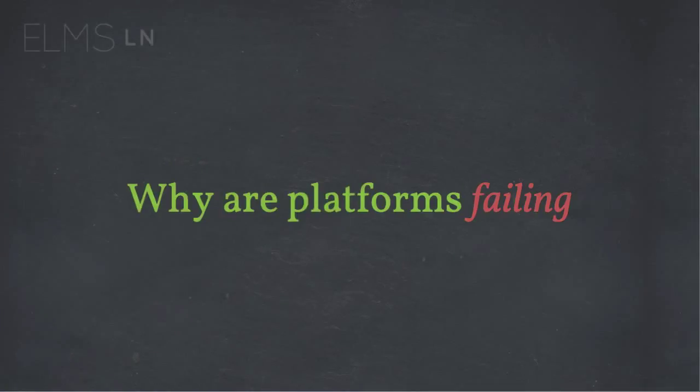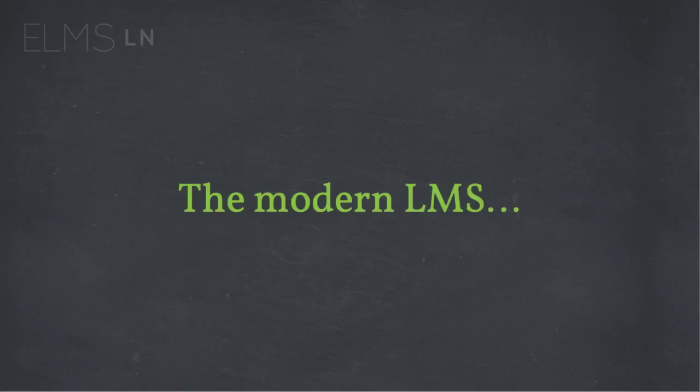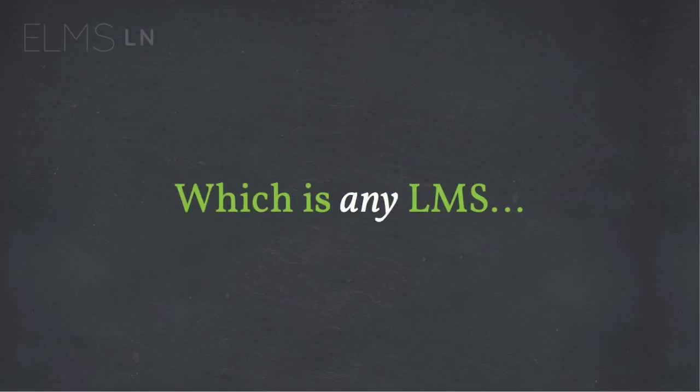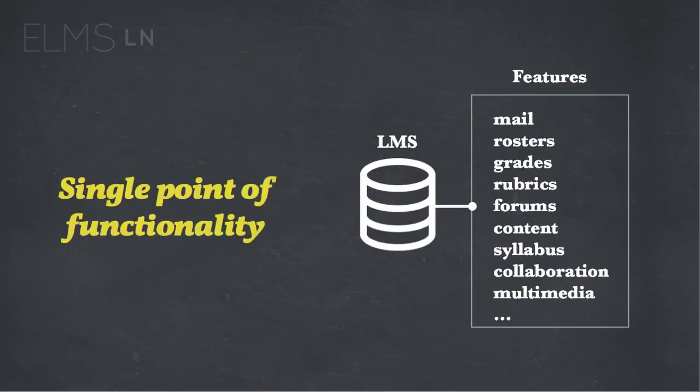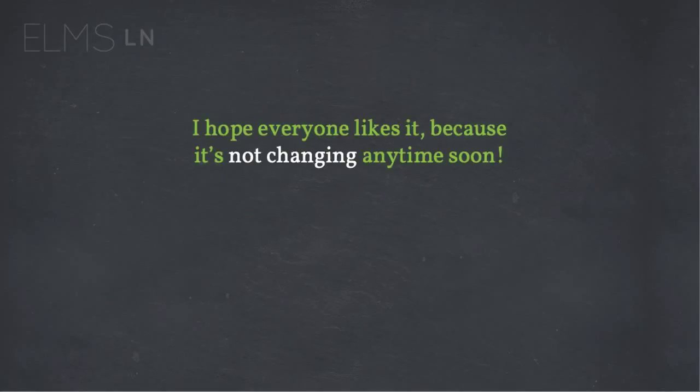So why are these platforms failing? To talk about that, we need to review the modern LMS, which as I just alluded to is any LMS, unfortunately. Behold the one true tool that all of you will enjoy and all of your students will have a great time using. This is a single point of functionality — we've got all these features: mail, roster, grades, collaborative tools, multimedia, the syllabus. This is where everyone will succeed or potentially fail. It's one big system that does everything for everyone.